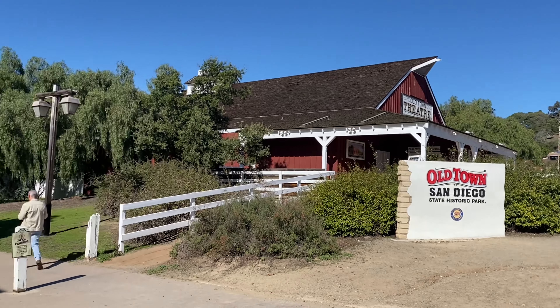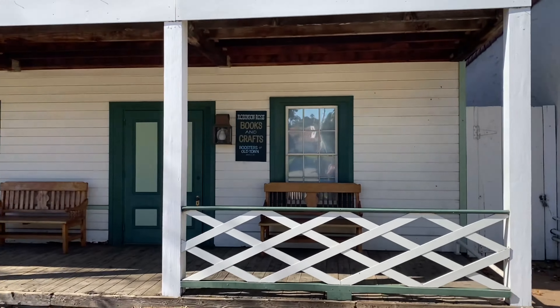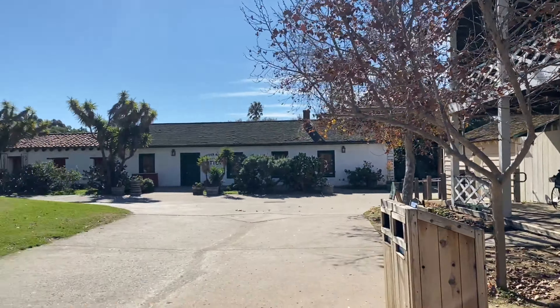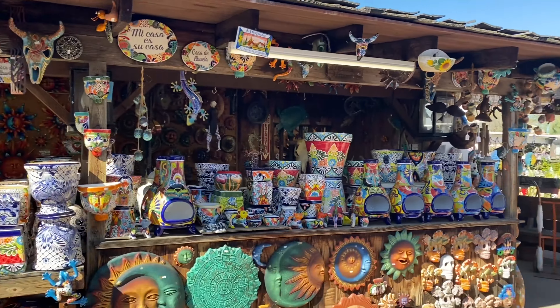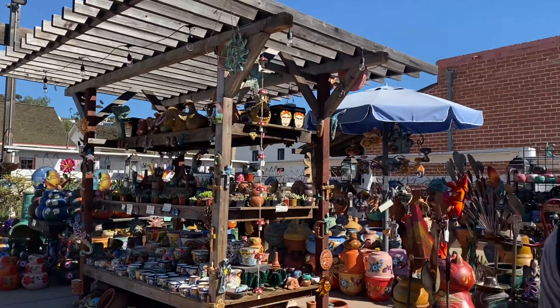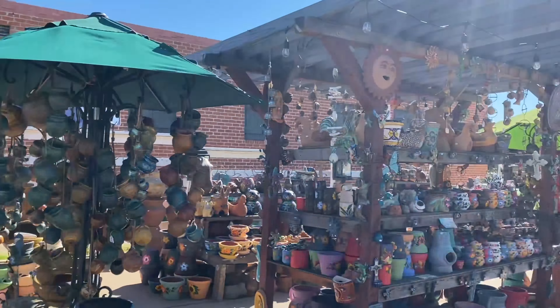Up next is Old Town, San Diego. It's one of the first places that was built in San Diego. Many Mexicans had moved there, which is why they usually call it Little Mexico, and you can buy a lot of souvenirs.